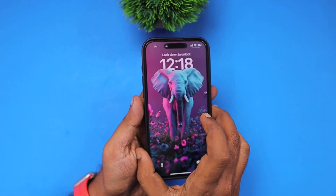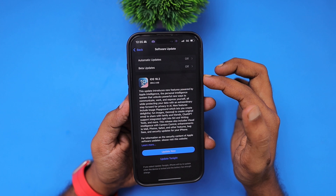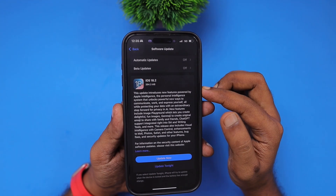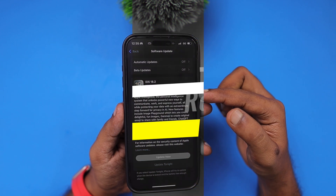Hey guys, how are you doing? Apple released iOS 18.2 update to all compatible iPhone and iPad models yesterday, and some users are experiencing problems with the new services Apple have released.